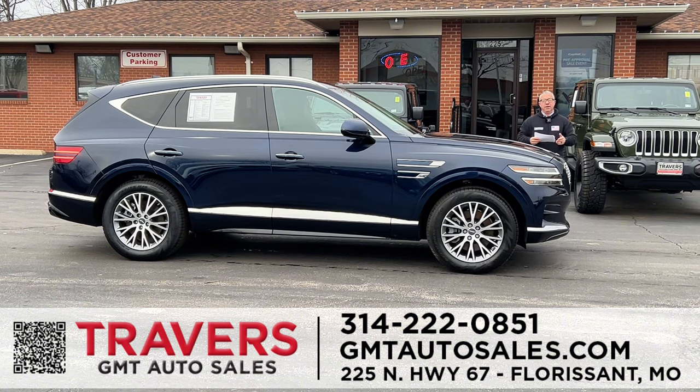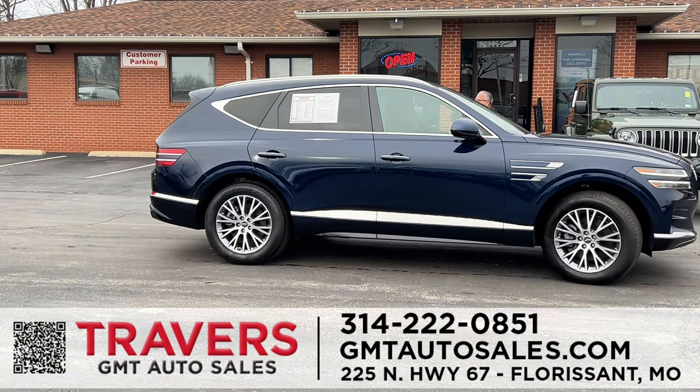On top of the factory warranty, we give you the Travers 2-year or 100,000-mile certified warranty — so no matter what, we've got you covered. This Genesis GV80 is blue, 2.5 turbo, hard-to-find, with super low miles. It has no roof, heated leather seats, Apple CarPlay, Android Auto, and third-row seating. Come in and steal this one — save thousands.